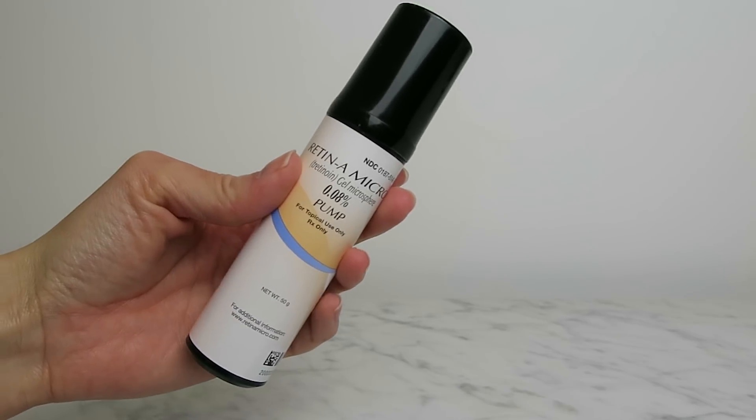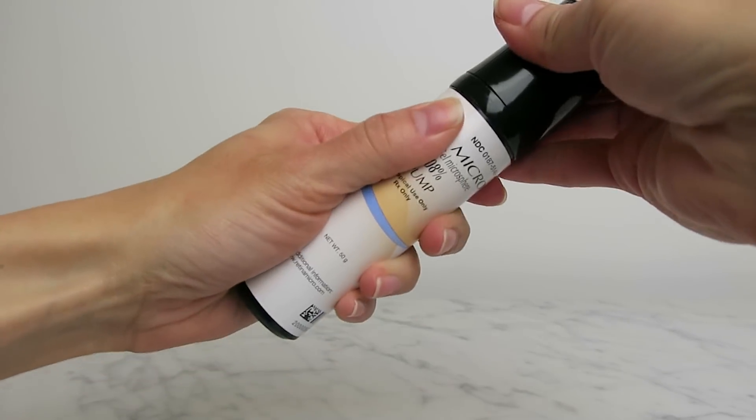At night, I use one of three things depending on what my skin needs, and the thing I use most often is Retin-A. I started using this about four months ago when I saw really pronounced expression lines on my forehead, so I got my dermatologist to prescribe it — it wasn't hard, I just said I want Retin-A and he said cool. In the short few months I've been using it, I already don't notice those lines the way I used to.